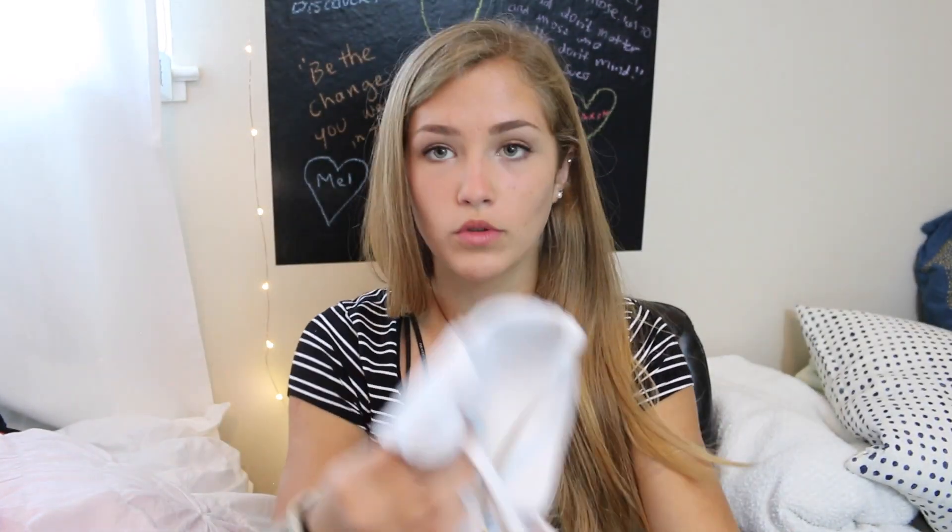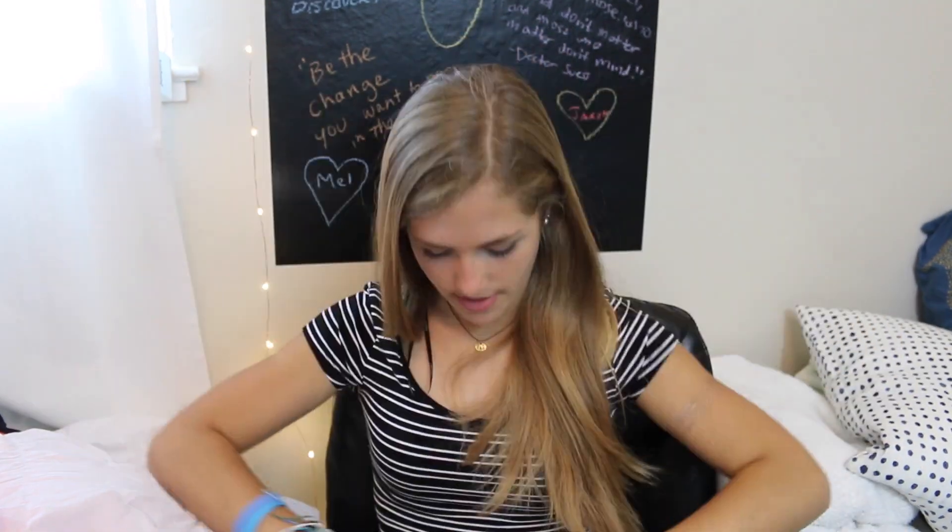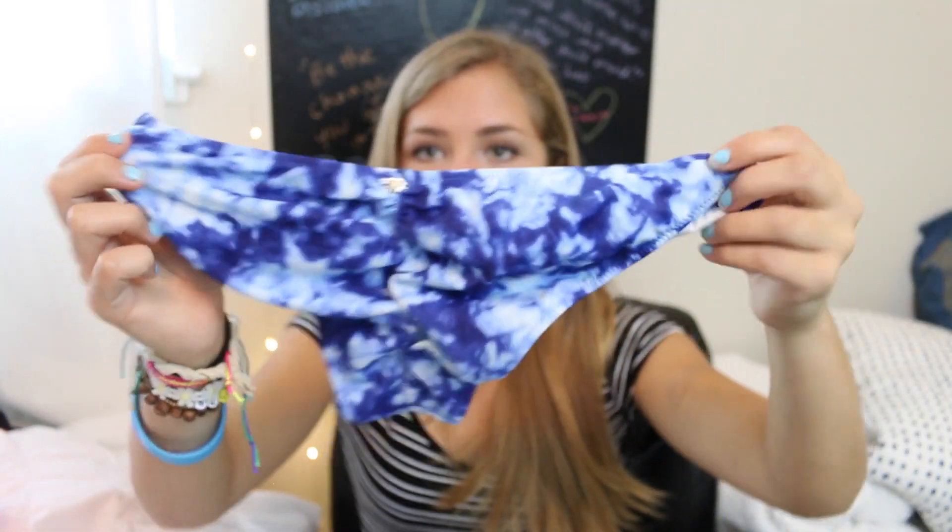The next swimsuit I have is also from Victoria's Secret — it's white with gold detailing in the back. It has straps you can wear straight, crossed, or as a halter, which I really like. The bottoms I have to go with it are cheekster-style, tie-dye blue, and ruched in the front and back.